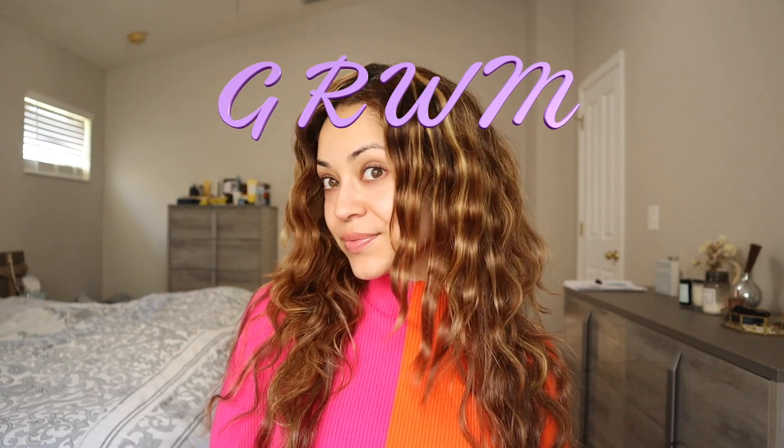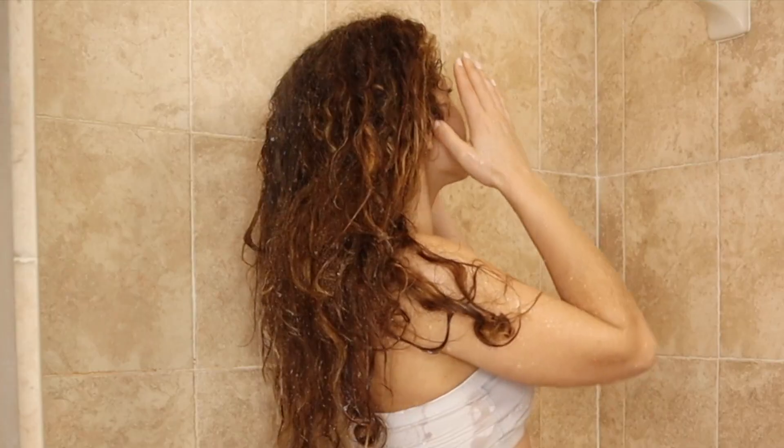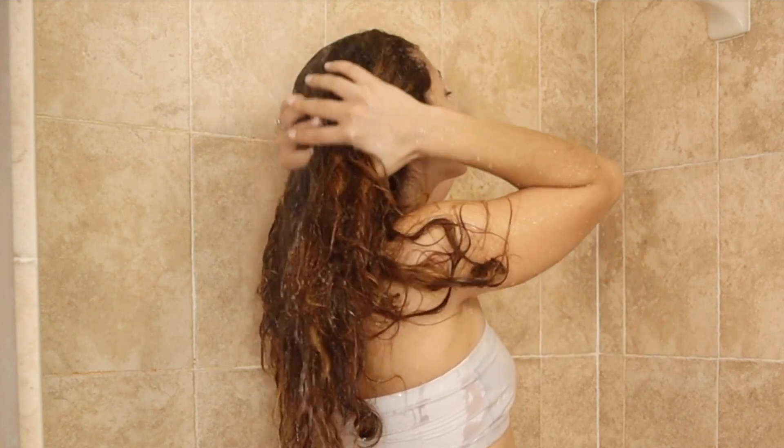In today's quick get ready with me, I'm going to show you how I did my hair and this simple makeup look for a little get-together I went to. Starting off with this, my hair looked like a bird's nest, so I definitely was in desperate need of a treatment.